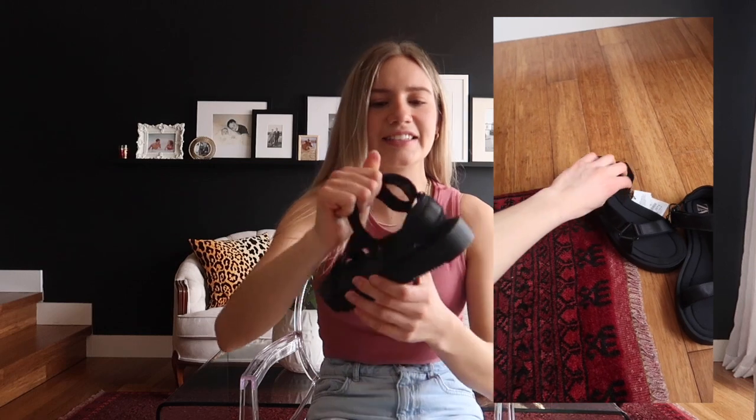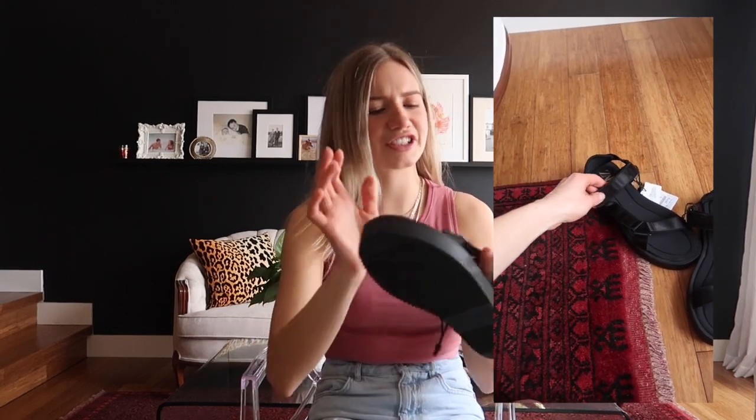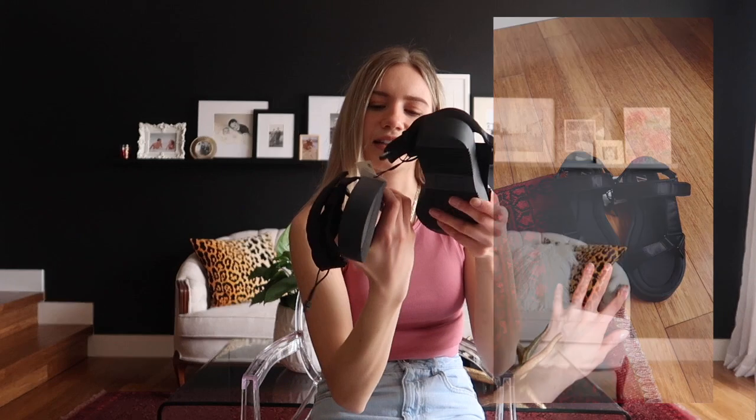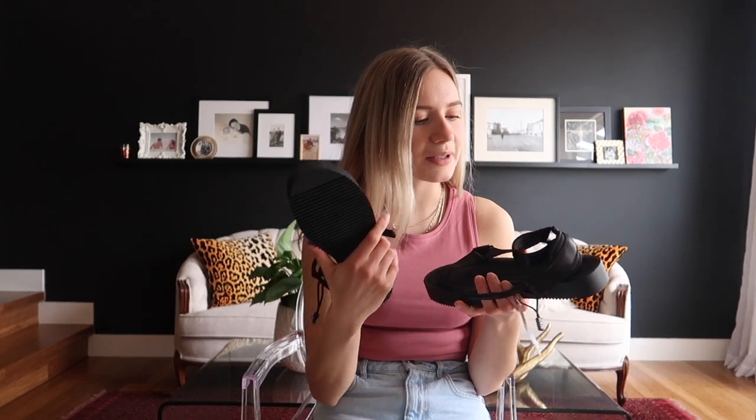Next up I have these sandals. They are kind of like a Teva-style sandal, except they're leather or shiny — not real leather, but this is what they look like. They're so cute. They were $40. I'm debating whether to just go buy the Tevas, but I think these are really cute because they're not as sporty. I think they're going to be so cute with a dress or with shorts.